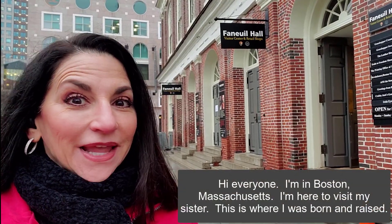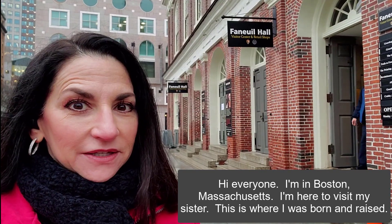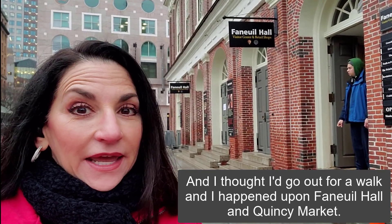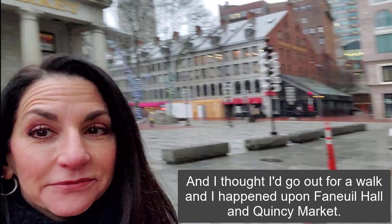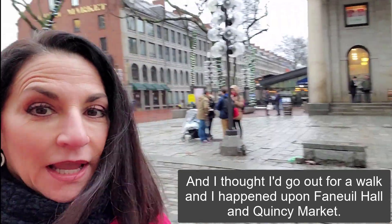Hi everyone. I'm in Boston, Massachusetts. I'm here to visit my sister. This is where I was born and raised, and I thought I'd go out for a walk and I happened upon Faneuil Hall and Quincy Market.